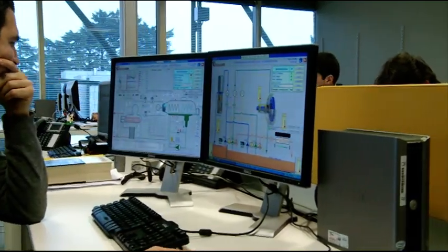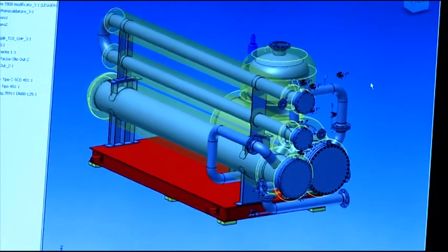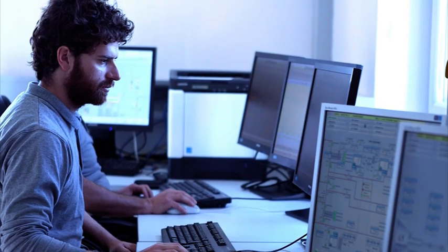Turboden monitors its turbo generators even after system commissioning. An advanced control system makes it possible to continuously monitor each unit remotely via the web.